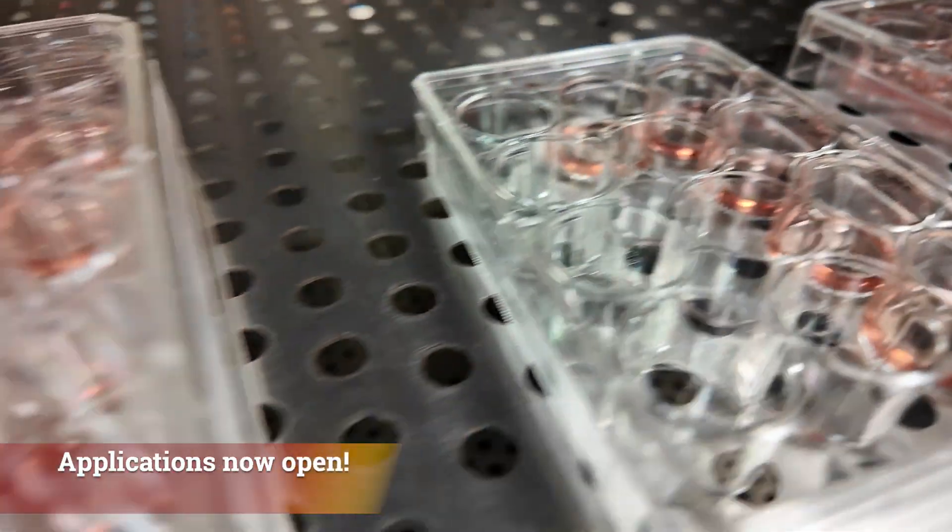Stem cell biology and regenerative medicine are shaping the future of health care. Come be a part of it.